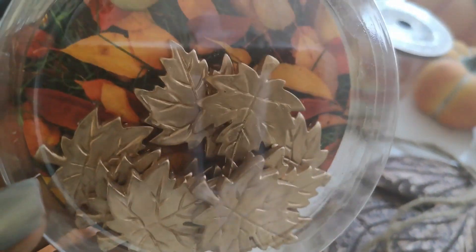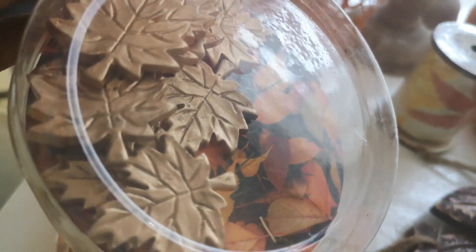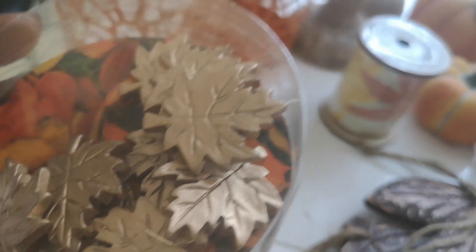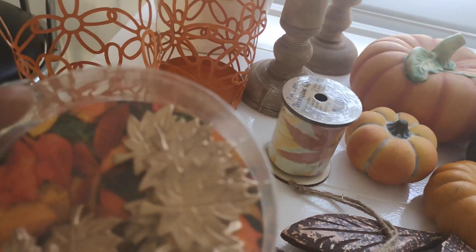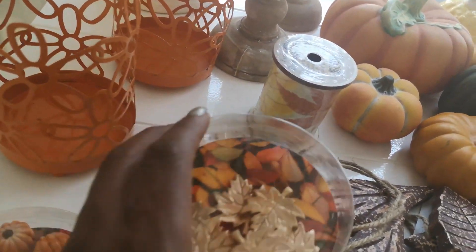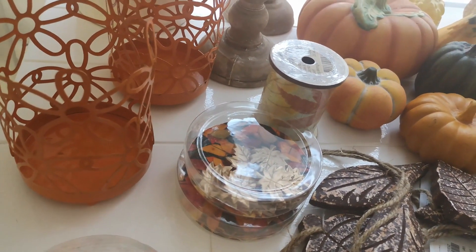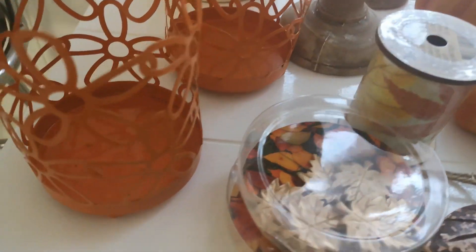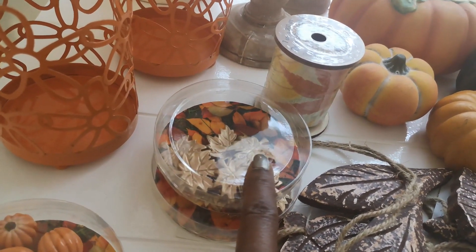Then I found these maple leaves in a gold tone and I bought two packages because I really am loving them. I do like to mix some gold and silver with my traditional colors, but my main color scheme will be the traditional fall colors. Those maple leaf packages were also 97 cents each.